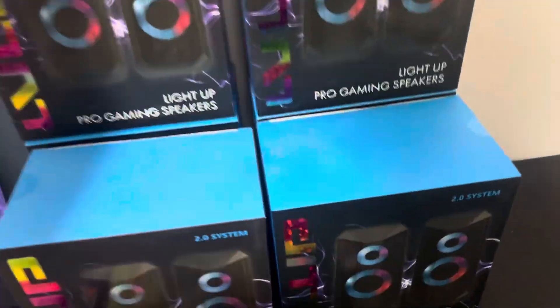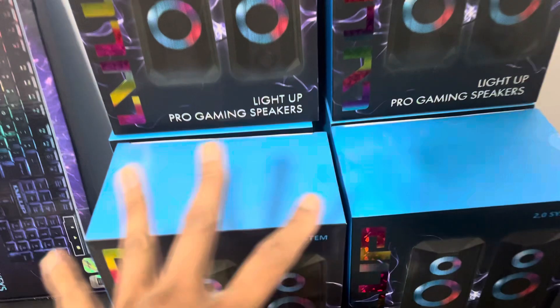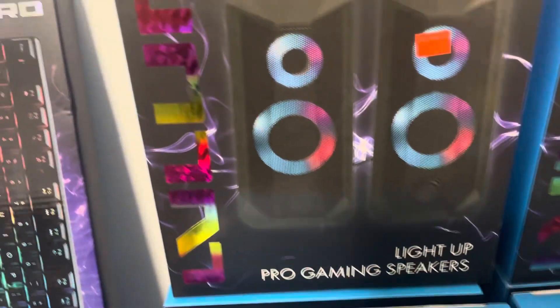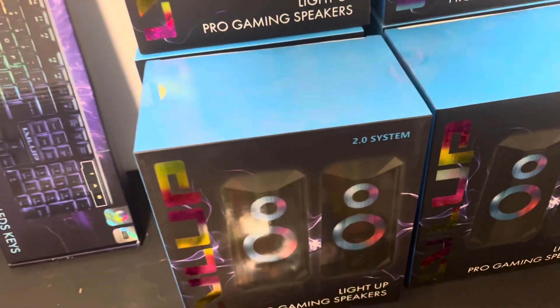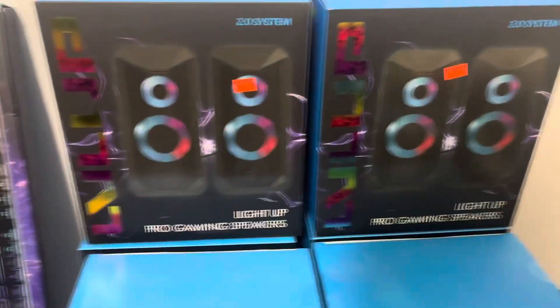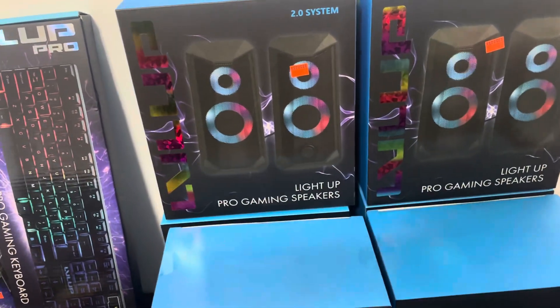I also found these duo light-up pro gaming speakers — six dollars on clearance. Oh my gosh, that is exciting! There were six of them. I found some more in my stores but left them because I was in a rush today and I was exhausted.